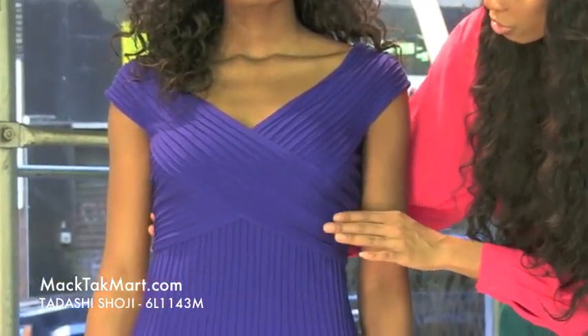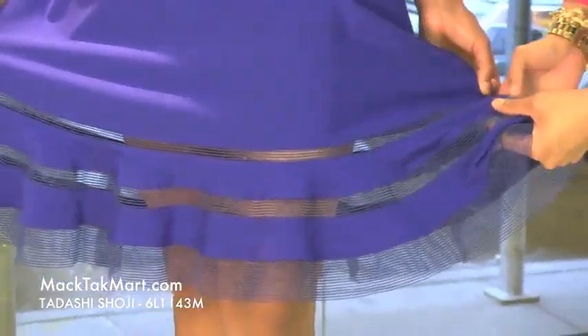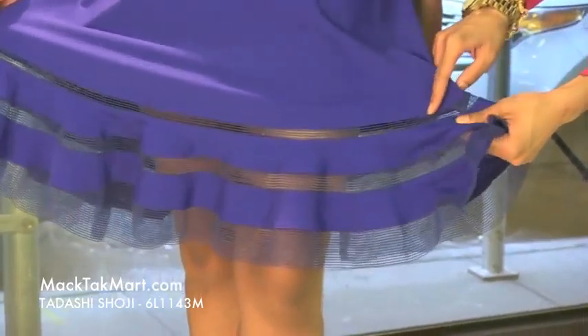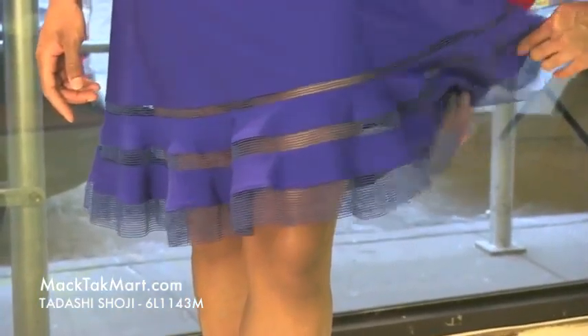As you can see, looking towards the bottom of this dress, it has a very nice peekaboo bottom flaring out into a bell at the bottom. As you can see, it's very sheer here and it goes back into the cotton material, and it has a very, very nice flow.